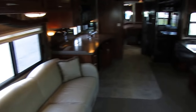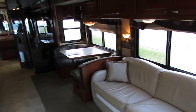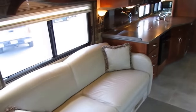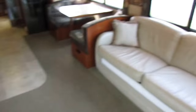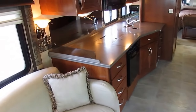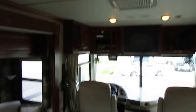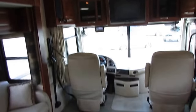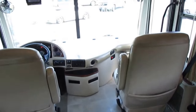Beautiful interior, folks. Got kind of the medium or dark medium wood that really sets it off. Leather sofas. Both of these sofas make beds, so you can sleep up to six or eight people in this motorhome. You're not going to find many Class A's with the sleeping capacity of a Class C, but here you go. Table booth makes a bed, both sofas make beds. Got the 84-inch tall ceiling so you don't have to worry about bumping your head, even if you're a tall guy.